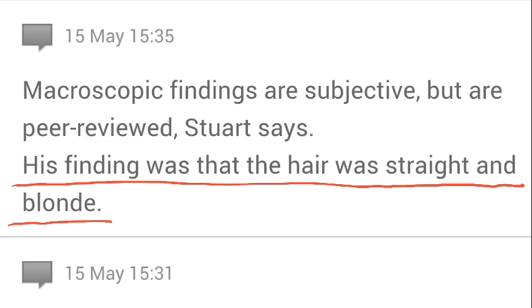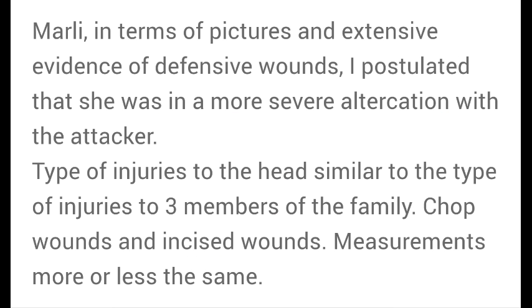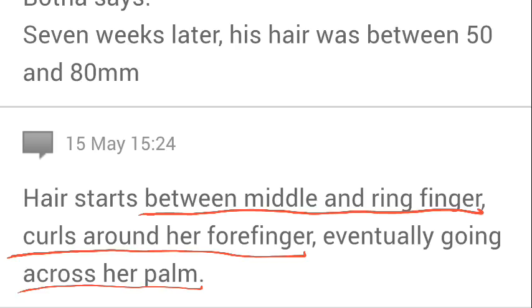Just a quick description again of the hair that was found in Marley van Breda's hand: it was straight and blonde, approximately 200 millimeters in length and longer. This is from the actual testimony given by forensic experts in the actual court case. Testimony was given that Marley had extensive defensive wounds, and I postulated that she was in a more severe altercation with the attacker. The hair found in Marley van Breda's hand would have been what she was holding on to before she was struck with the axe.